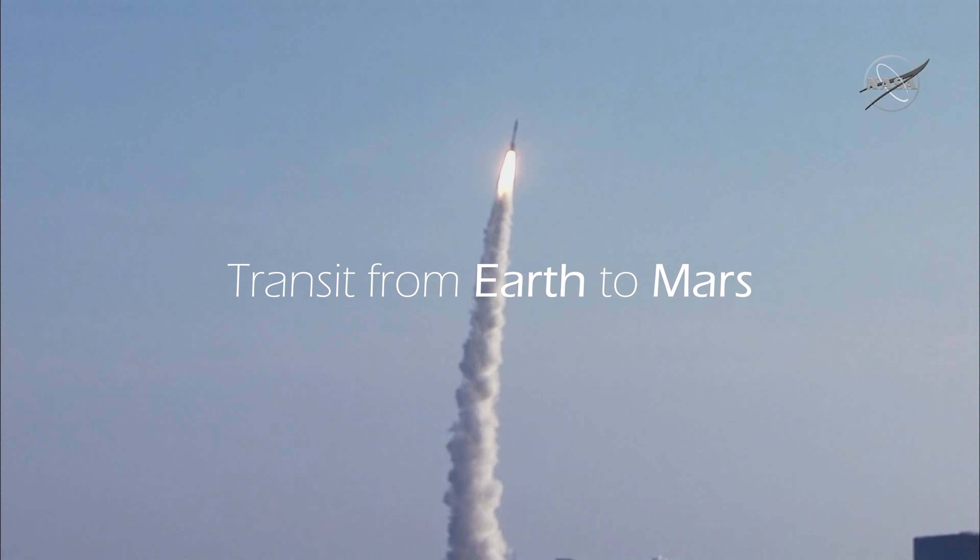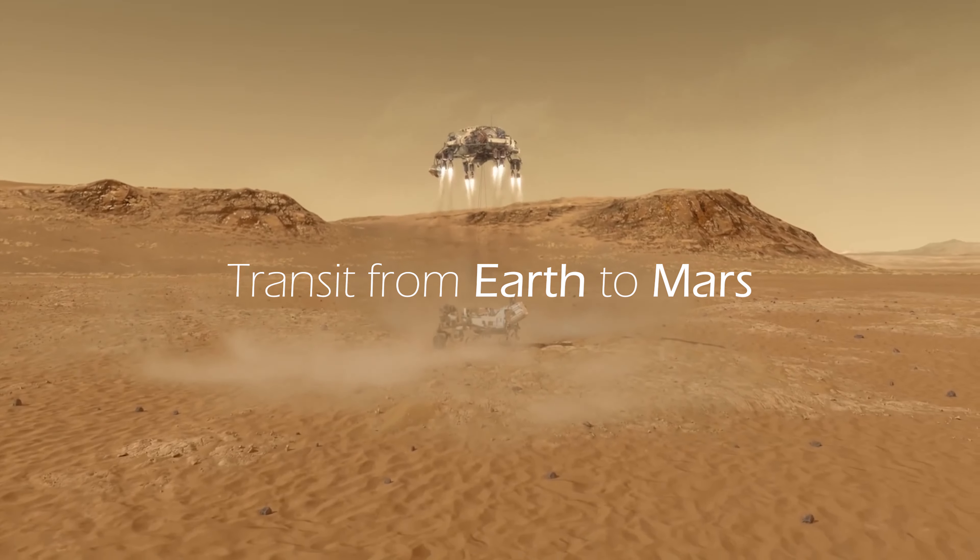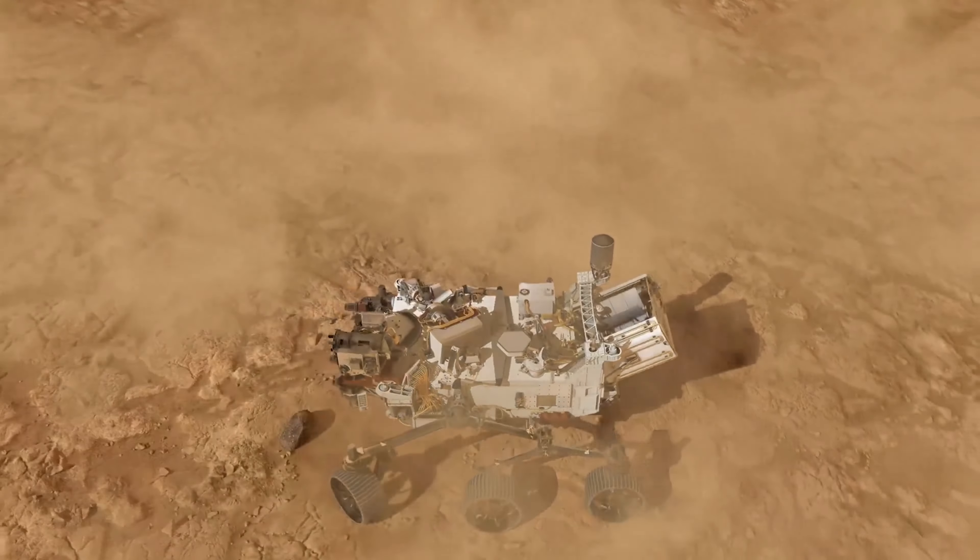In between takeoff and landing on Mars, there's a six to eight month trip that Perseverance has to survive. The entire time that Perseverance is on the way there, checks are constantly being run to make sure that Perseverance and its systems are healthy in the immense cold of space.